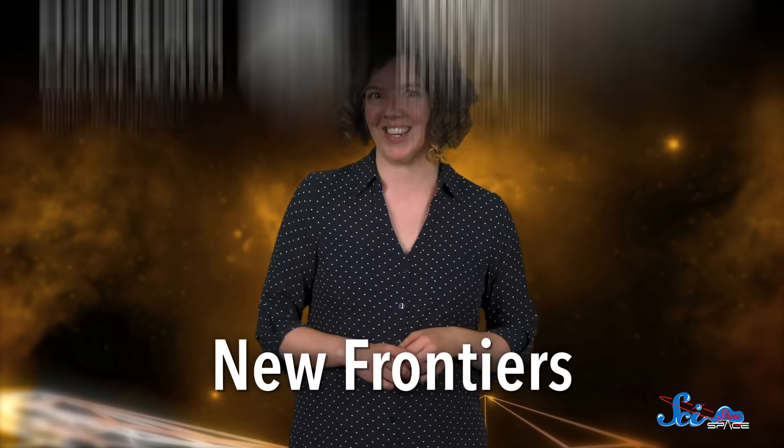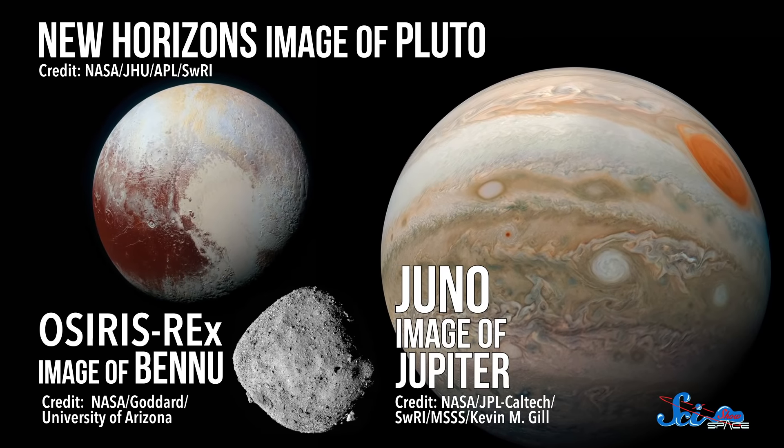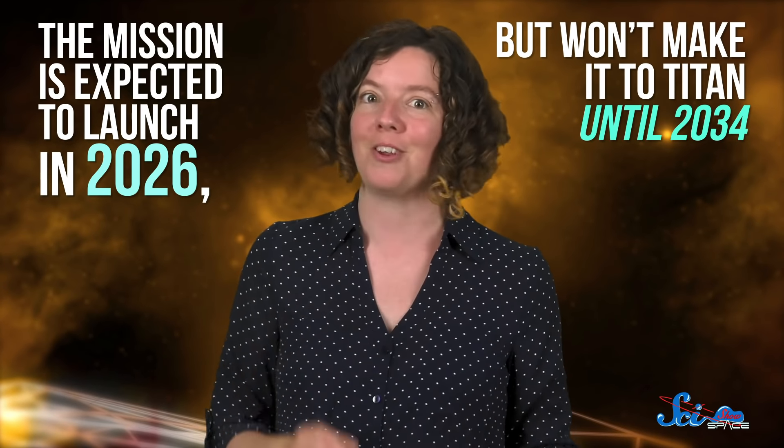Dragonfly joins New Horizons, Juno, and Osiris-Rex as the fourth mission in NASA's New Frontiers series. These other medium-sized missions have taught us an incredible amount about our solar system, so it's likely that Dragonfly will too. But I have some bad news — we're going to have to wait a while. The mission is expected to launch in 2026, but it won't make it to Titan until 2034.